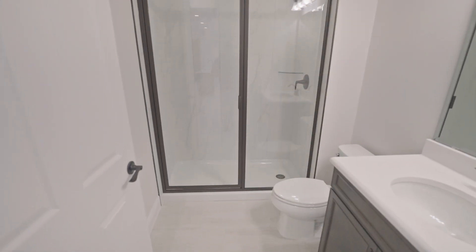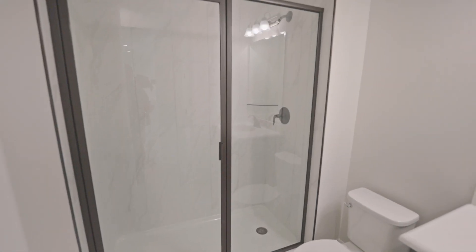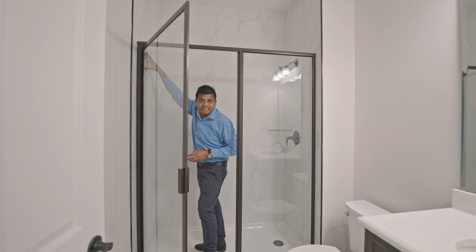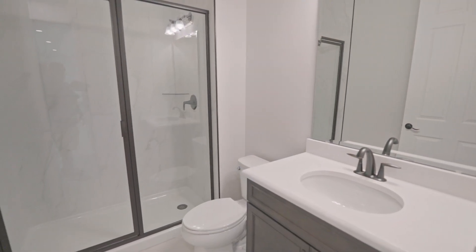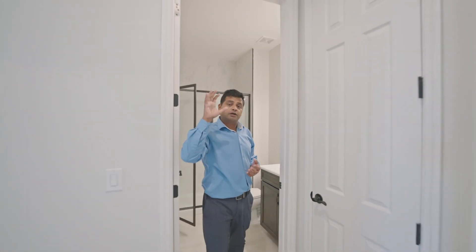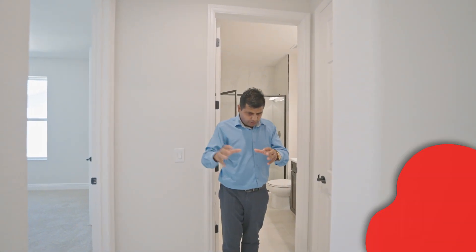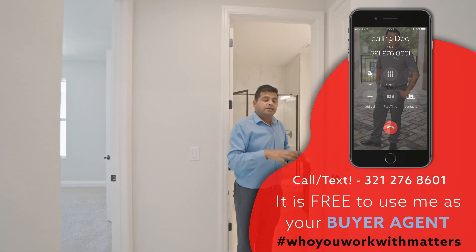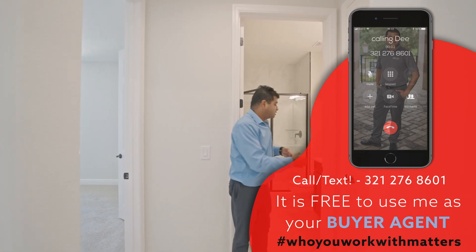You have this walk-in shower, which is an upgrade, and the tile that goes all the way up is also an upgrade. Your countertop is an upgrade with the undermount quartz sink. For your base price, you're going to have granite in the master bathroom and kitchen. All the other secondary bathrooms you're going to have to pay extra for. You also have the linen closet or coat closet right over here.